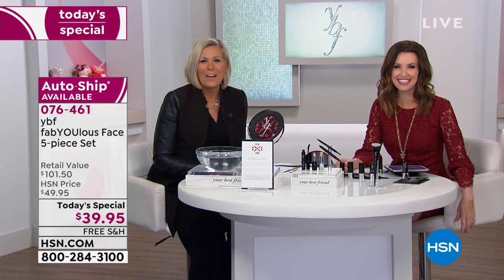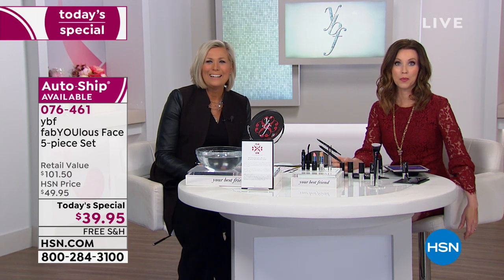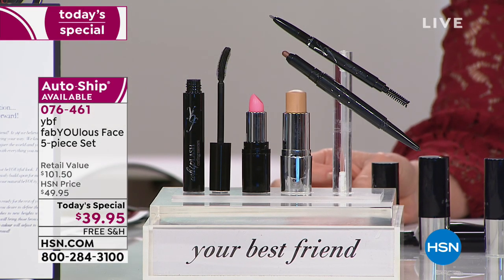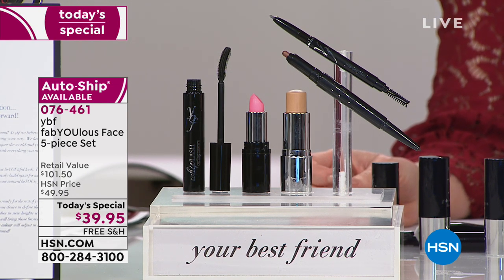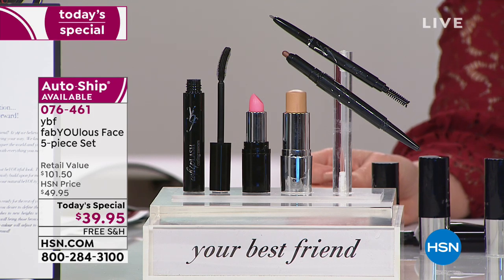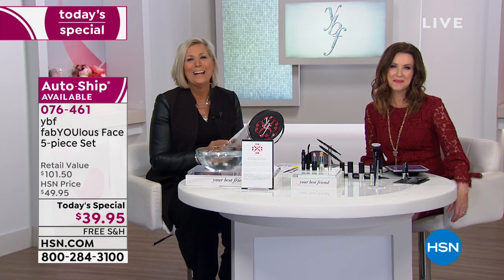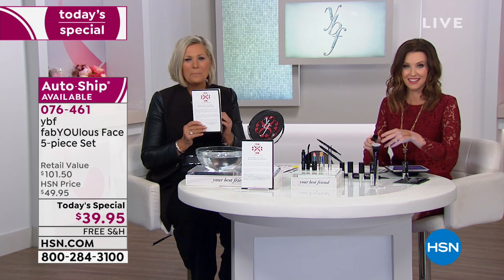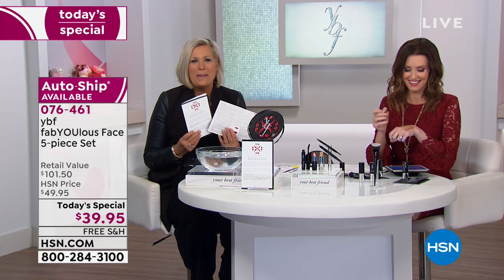Beverly from North Carolina called in. She says she has all the products and wants to tell anyone: if you just take the time and have some fun with the product, you can do it step-by-step and look absolutely gorgeous. She loves the product. The information cards and the booklet really help — anybody can follow those step-by-step instructions. Thank you so much for trusting HSN as your beauty destination and YBF for your best look.